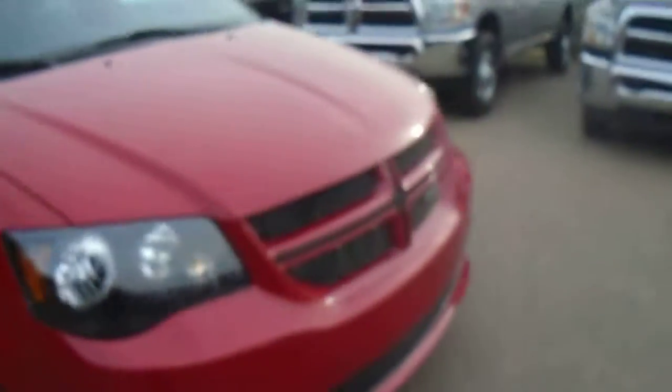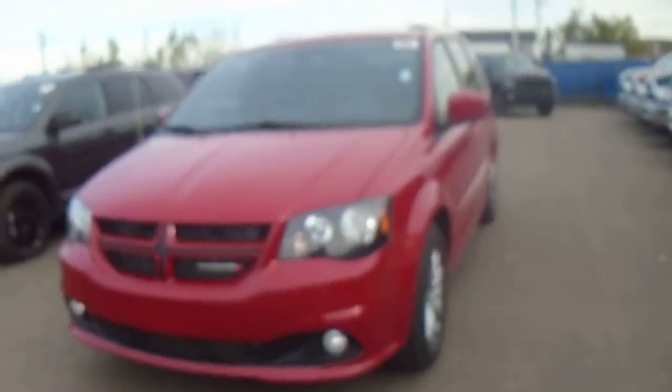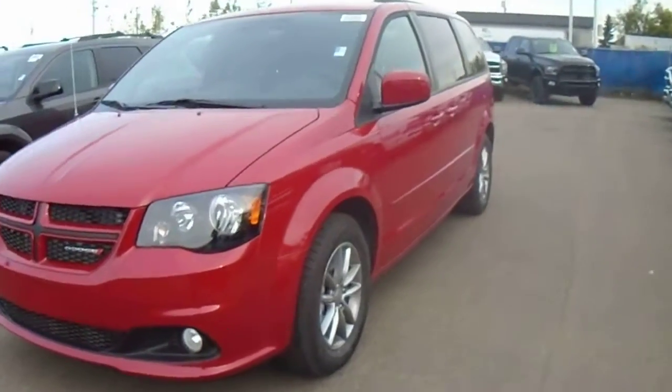So Brandon, if you have any questions about this Grand Caravan or anything else, please give me a call at 780 473 6388. Thanks for watching.